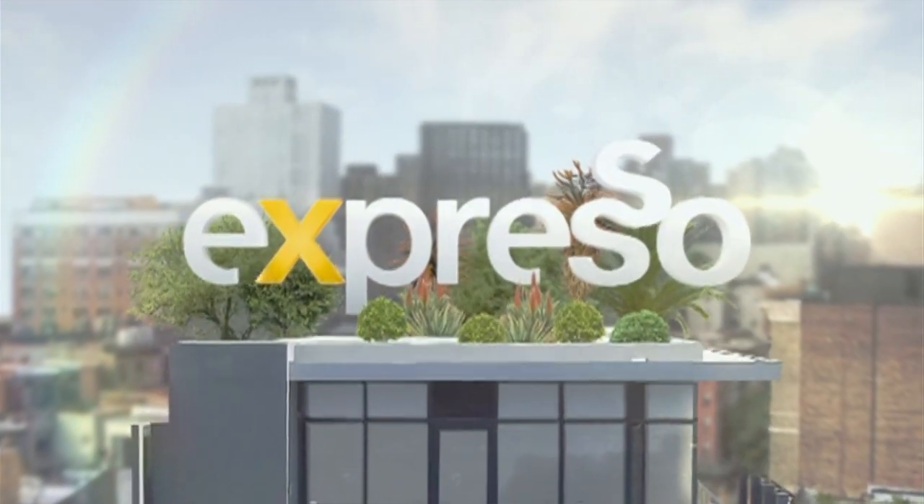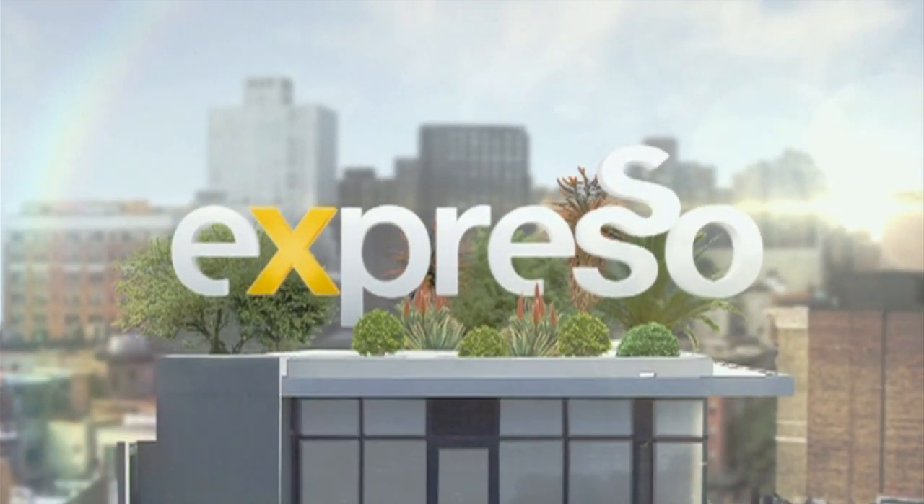Welcome back. It is your feel-good breakfast show. It's Expresso on A3, and we've got a jam-packed show for you.